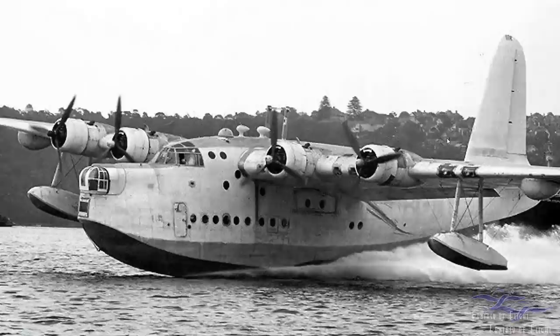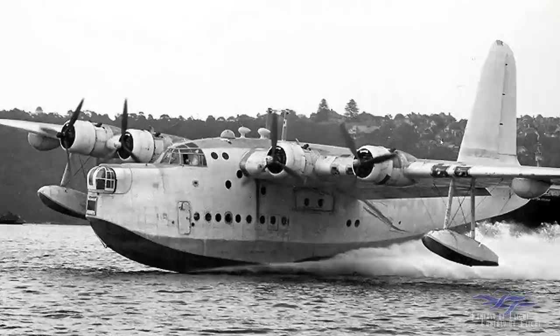It's really not especially choppy. Can you talk about the sort of maximum sea conditions for the airplane and what it's like to try to operate it from maybe not the calmest of waters?